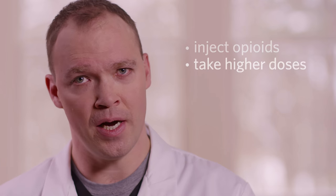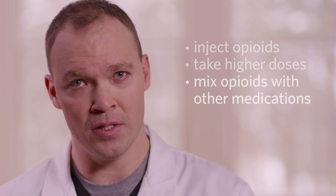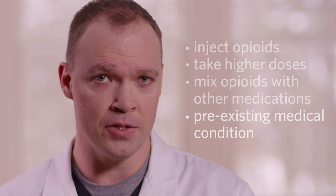Anyone taking prescription or street opioids is at risk for an overdose. Those who are at greatest risk inject opioids, take higher doses, mix opioids with other medications that may cause sedation, or have a pre-existing medical condition.